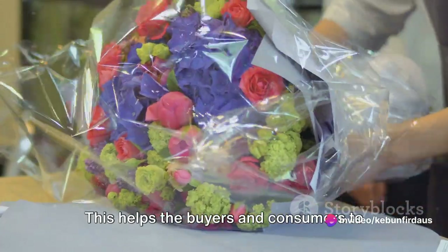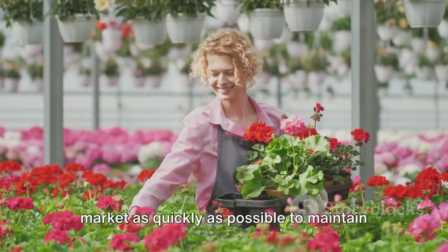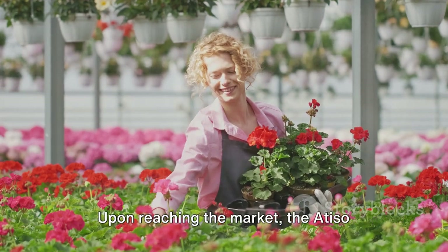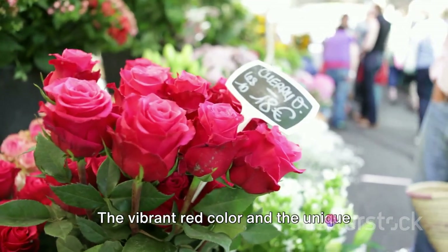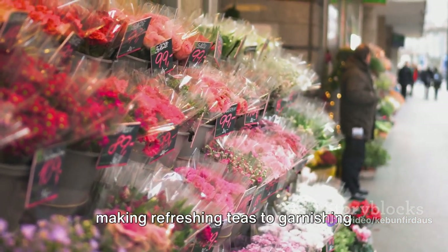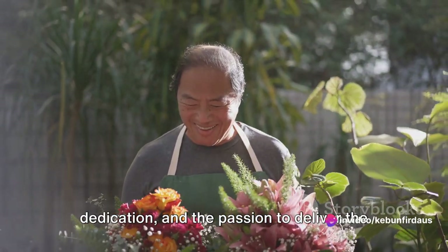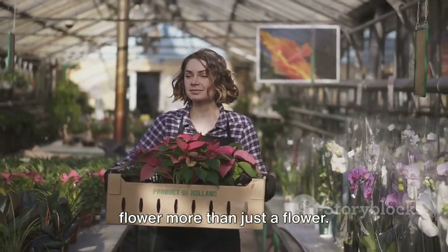This helps the buyers and consumers to make informed decisions. The packed Atiso flowers are then transported to the market. We ensure that the flowers reach the market as quickly as possible to maintain their freshness, and the transportation is done in a temperature-controlled environment to prevent the flowers from wilting. Upon reaching the market, the Atiso flowers are received with much enthusiasm. The vibrant red color and the unique taste of the Atiso flower make it a favorite among many. The journey of the Atiso flowers from the garden to the market is not only a process but a story — a story of hard work, dedication, and the passion to deliver the freshest produce.